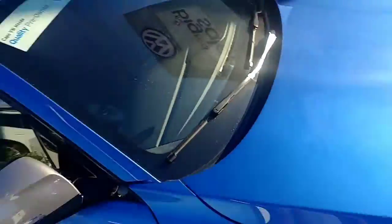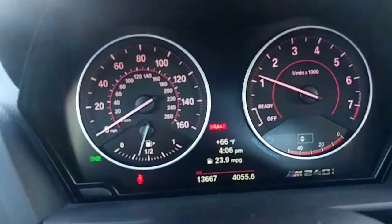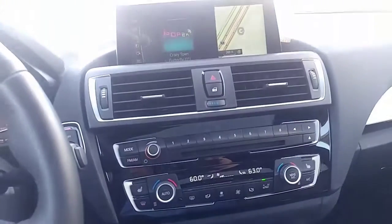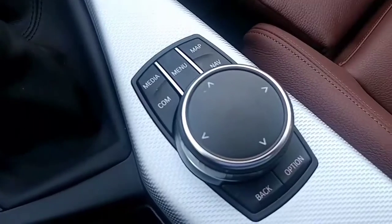I'm pretty sure it should be keyless access to this car. Manual transmission — what we got for miles on this car: 13,667. Heads-up display up there, unlock, radio, dual climate control. Not sure if it has — yep, it does have heated seats in the car.